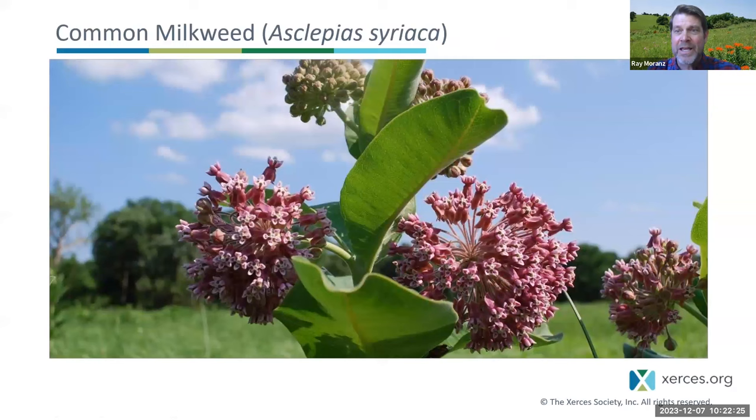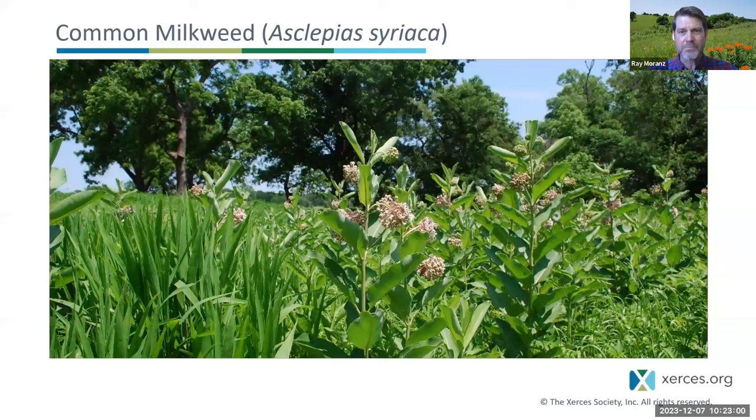The milkweed used most commonly by the eastern population is common milkweed, Asclepias syriaca — the most abundant milkweed in the northern states, from North Dakota to Kansas across to North Carolina and up to Maine. This plant is really abundant, though not as abundant as it used to be, and it can form large colonies providing plenty of food for a monarch caterpillar.